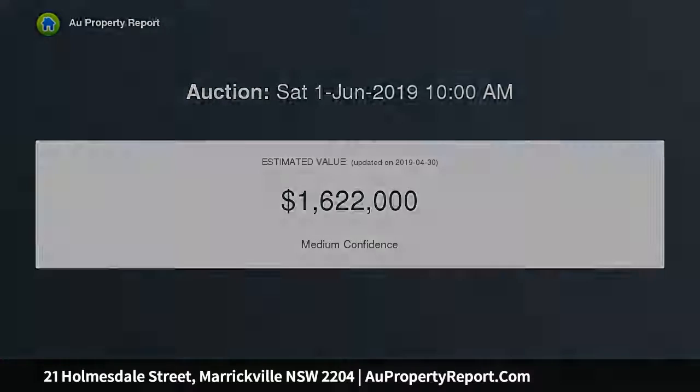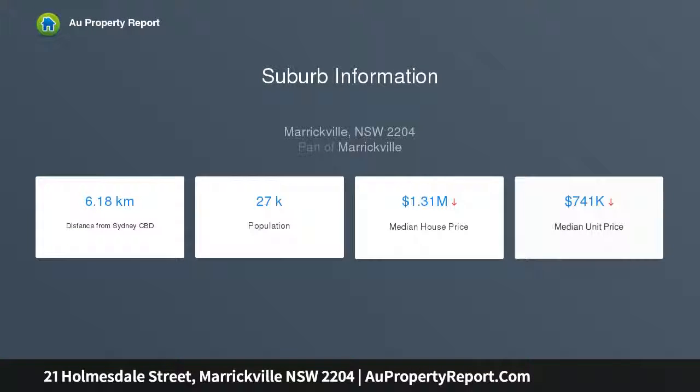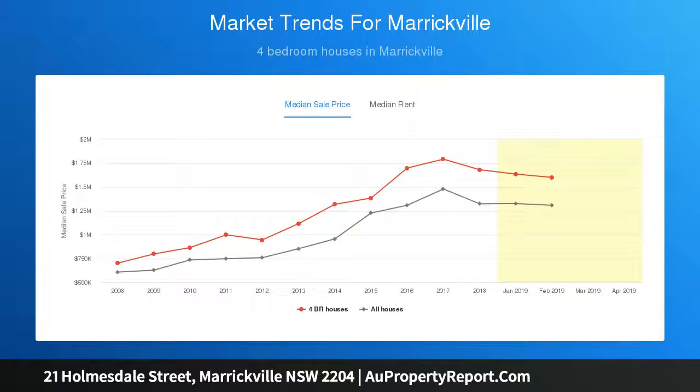With 12.19 metres frontage, this property provides a wealth of potential for its fortunate new owner — restore and renovate, extend, or explore its subdivision potential STCA. Prosper in an always in-demand setting, as the home backs directly onto Henson Park.